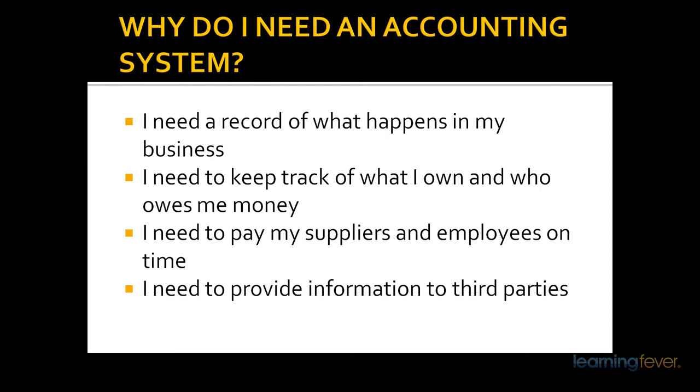There are various government agencies that also need information. By using an accounting package correctly, you will be able to find that information easily when you need it and be able to keep them happy without interfering too much with your business.